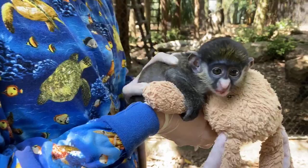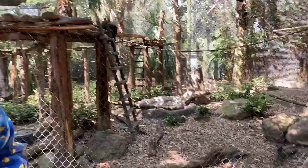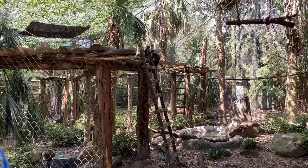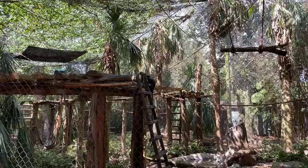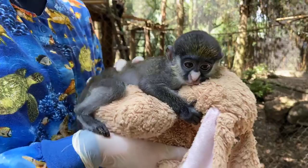Sontera is asking how big he will get. A male red-tailed guenon typically can get to about seven to nine pounds, so he's going to get quite a bit bigger. If you saw Jack, that's just what he's going to be in about a year. He's got a lot more growing to do and won't hit full maturity until about five or six years old.